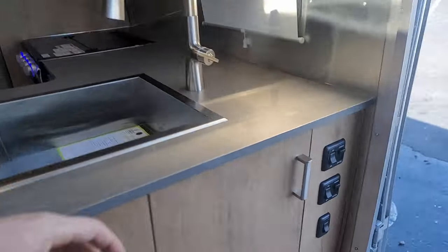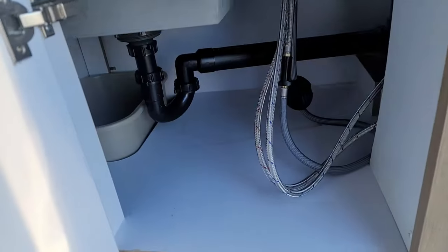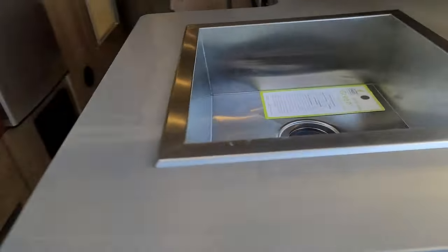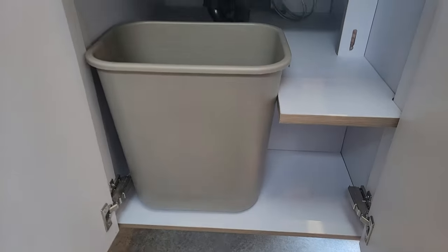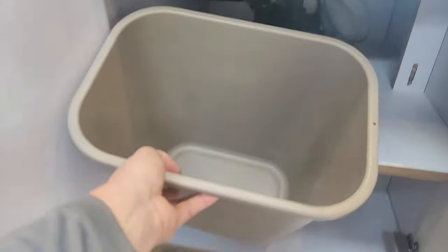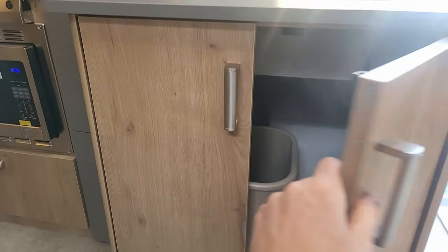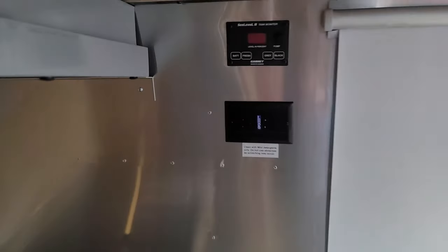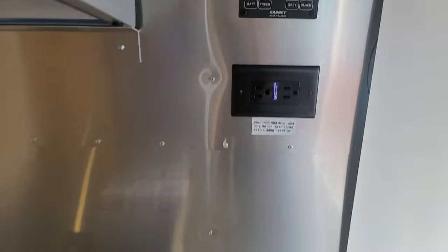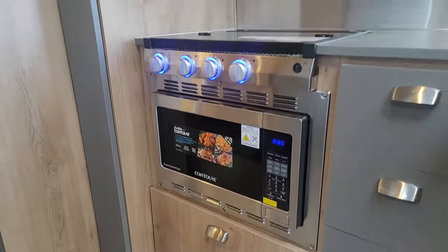This trailer has what Airstream describes as a massive internal battery bank — three chassis-integrated, beneath-the-floor batteries located between the axles: 270 amp-hour heated lithium Battle Born batteries. The three of those form an 810 amp-hour battery bank, providing about four times greater capacity over any other Airstream travel trailer currently built.